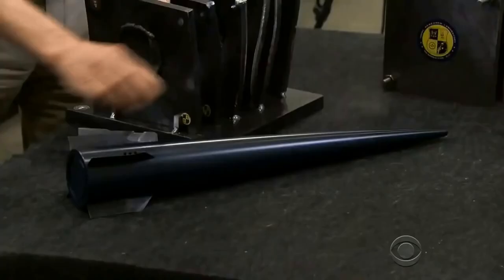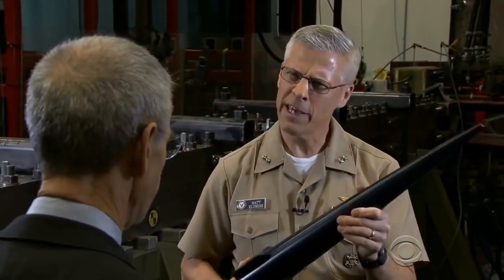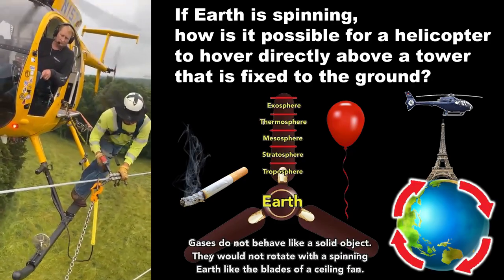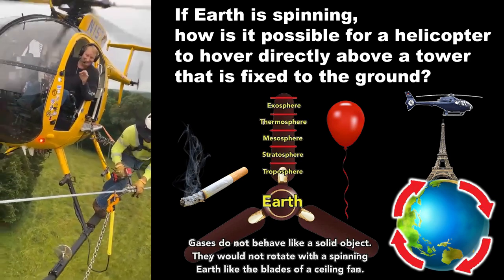An electromagnetic railgun is a gun that uses just electricity, no gunpowder, and can shoot a projectile well over 100 miles at Mach 7 — seven times the speed of sound. Rear Admiral Matthew Klunder is the chief of naval research which developed the railgun. If something can shoot a target 100 miles away without accounting for curvature or the Coriolis effect, that kind of puts to question the globe model.